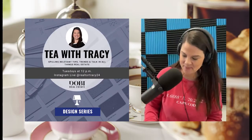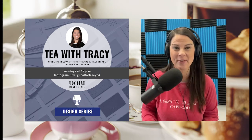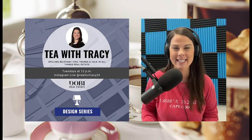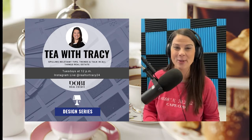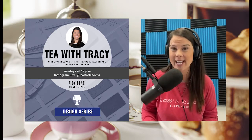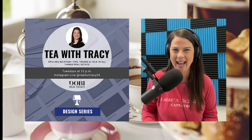Hello and welcome back to Tea with Tracy. Come and see you live every Tuesday at 12, spilling relevant tips, trends, and talk on all things real estate and home ownership related. Today we are completing our design series and joining us today is designer and owner of Stage Detroit, Kristen Calvert. Without further ado, let's get Kristen on to join us.